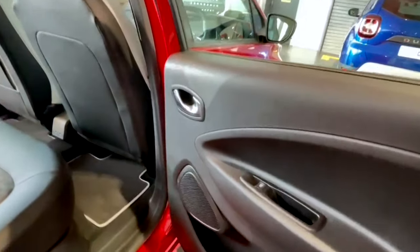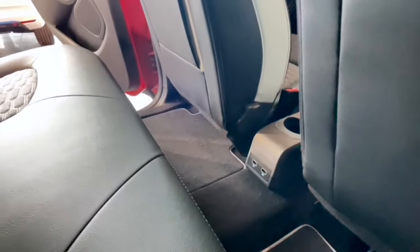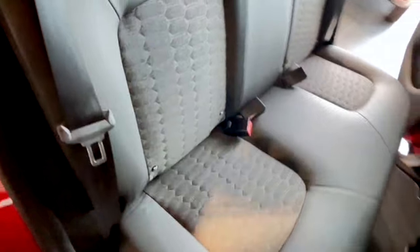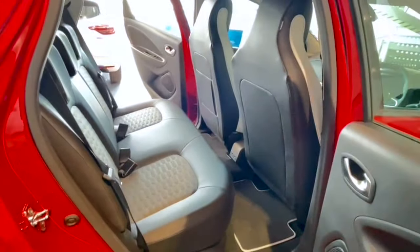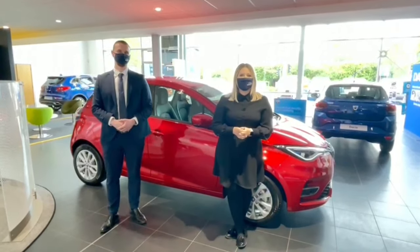A few features to highlight in the rear of the Zoe: there are electric rear windows controlled from the driver's door, and two USB charge points on the centre console, so passengers in the back can charge their devices on the go. There are also ISOFIX fixtures in the rear of the Zoe, which is standard across the Renault range. This is a really important safety feature as it allows you to attach a car seat directly to the chassis of the vehicle, making it much safer in the event of a collision.